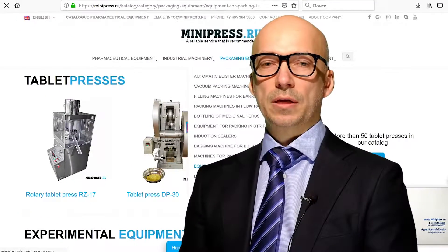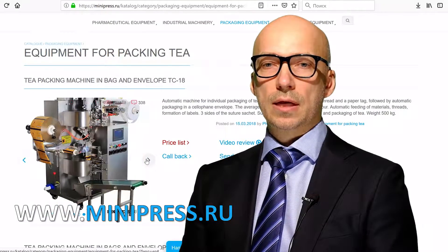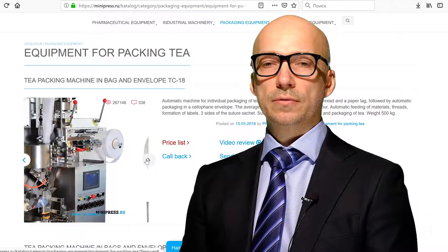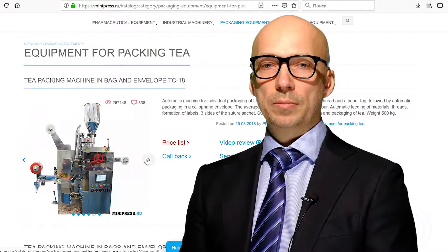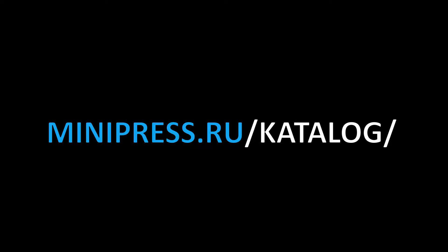Thanks for watching! Have a great mood! Share this video on all social media, click like, or write in the comments if you are interested in something. Thank you.